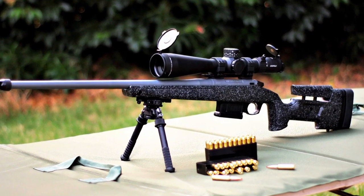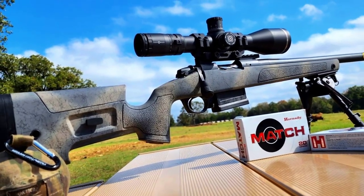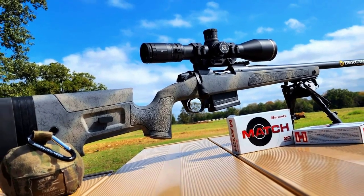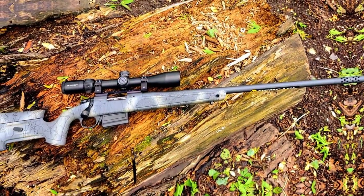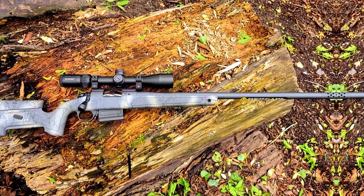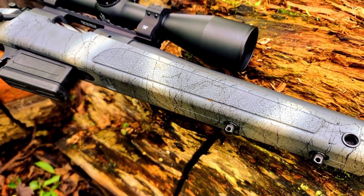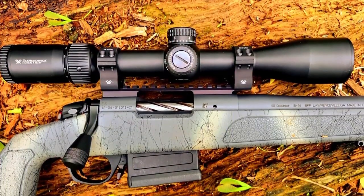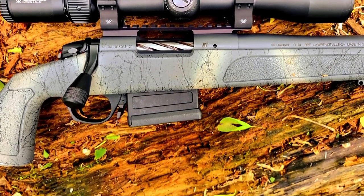The adjustable cheek piece ensures a customized and comfortable fit for the shooter, optimizing eye alignment with optics. The HMR P-PRO's match-grade barrel, threaded for muzzle devices, delivers exceptional accuracy, making it a favorite among long-range enthusiasts. With a five-round capacity, it's a reliable choice for various shooting applications. Whether you're seeking pinpoint accuracy on the range or a dependable hunting companion, the Bergara Premier HMR P-PRO stands as a testament to craftsmanship and innovation in bolt-action rifles.